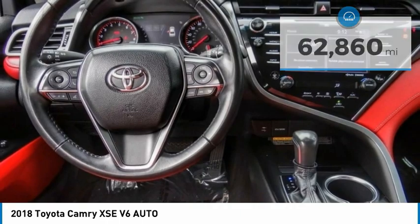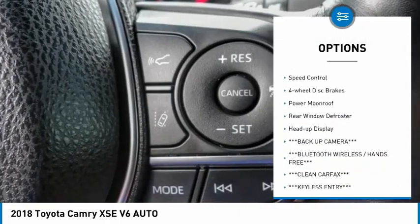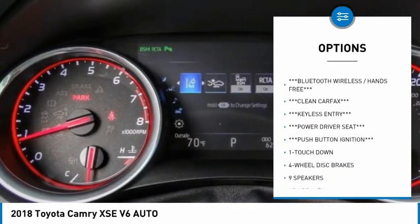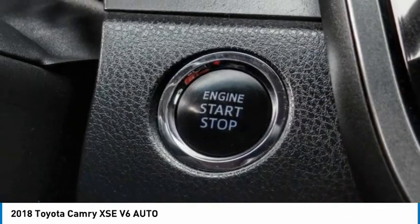Here are some of this vehicle's great options: electronic stability control, alloy wheels, brake assist, traction control, remote keyless entry, speed control, four-wheel disc brakes, power moonroof, rear window defroster, and heads-up display.